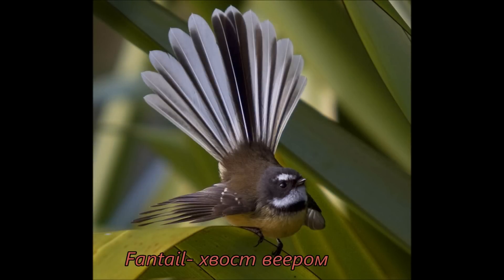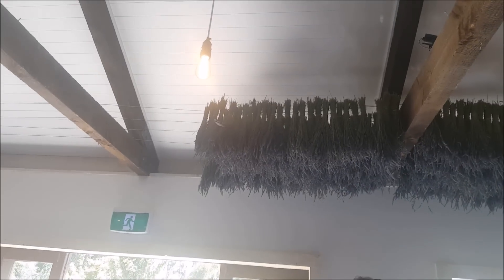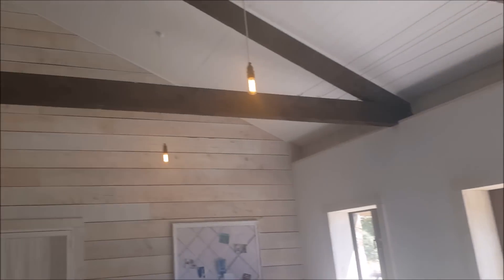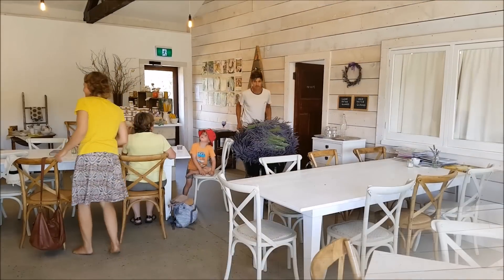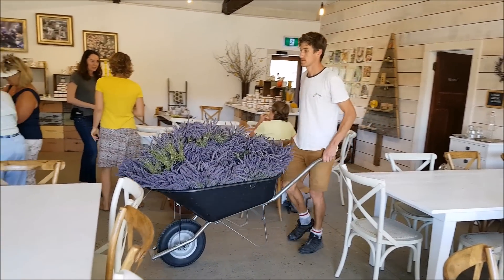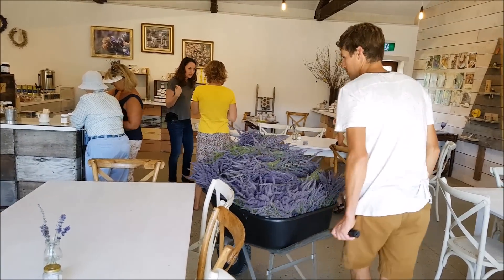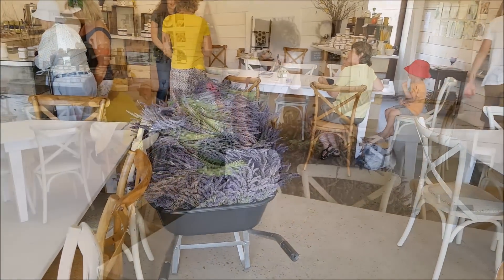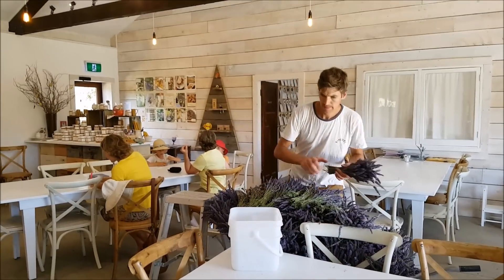Смотрите, сюда залетела птичка! Наконец-то я её вживую увидела — она называется Fantail. У неё хвост открывается, как веер. Какая она быстрая — её не снять даже. Накосили новую лаванду свежую — только что там увидели, когда въезжали. Как они срезали её — как красиво. Пахнет, конечно, вообще здорово. Вот они её сейчас будут подвешивать и сушить тоже.